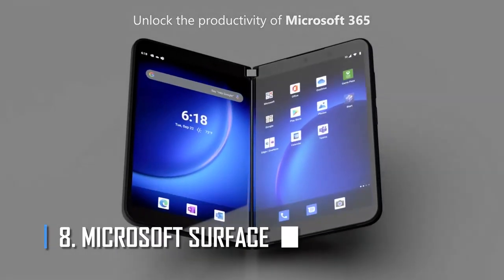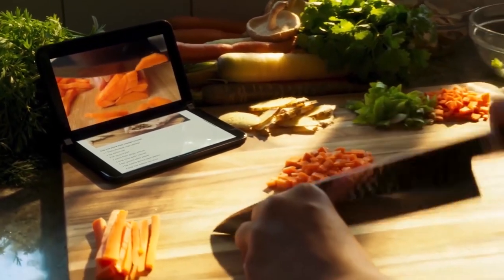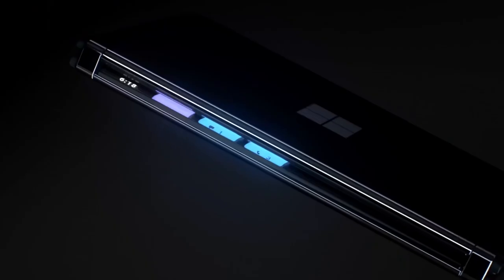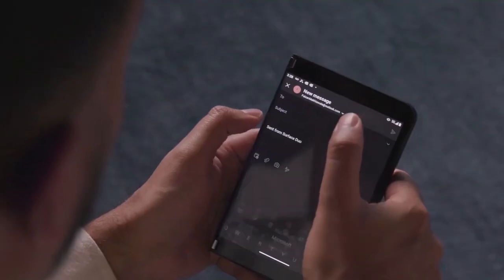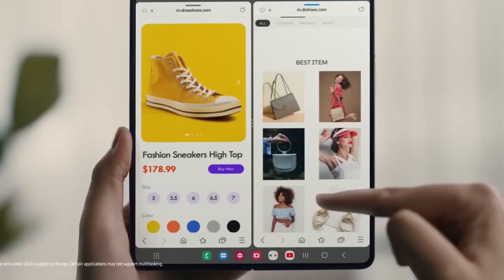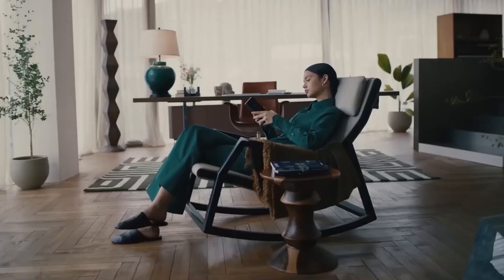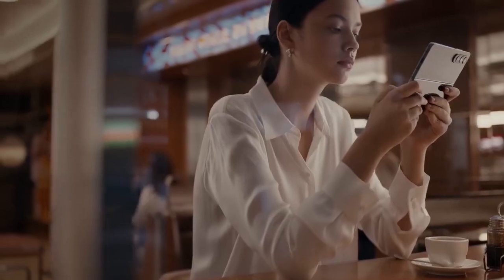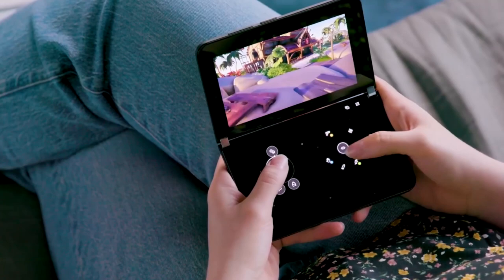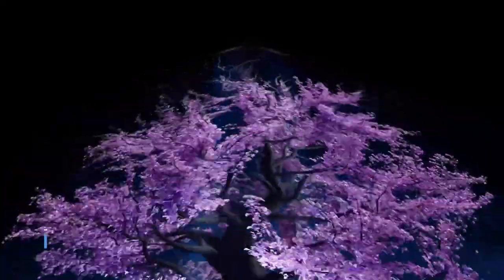Number 8: Microsoft Surface Duo. The Microsoft Surface Duo is a dual-screen device. It doesn't have a single foldable screen, but instead has two separate 5.6-inch screens on either side of a thin hinge that rotates 360 degrees. The ability to do two different things at once on two screens makes the Surface Duo very exciting. It is powered by the Qualcomm Snapdragon 855 and runs a custom version of Android that Google helped develop.